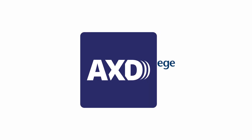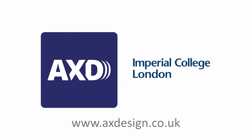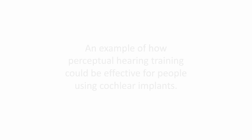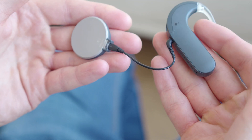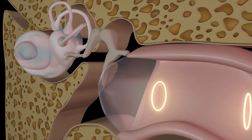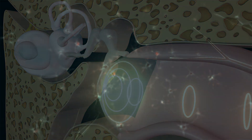Hello to everyone. This is Lorenzo Piccinali from the Audio Experience Design team at Imperial College London. This is just an example of how perceptual hearing training could be effective for people using cochlear implants. Cochlear implants are effectively a digital ear which transmit impulses directly to the cochlea, which is the inner part of the ear that is then connected to the neurons and then connected to the brain.